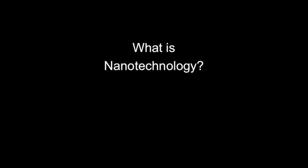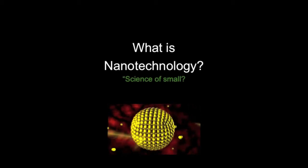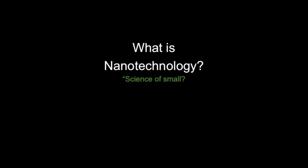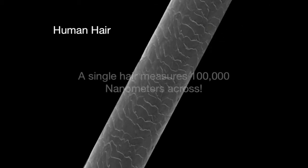What is nanotechnology? Essentially, it's the science of small. It means we work with chemicals and particles on a nano scale. To put that in perspective, a nanometre is one billionth of a metre. That means that a single human hair is approximately 100,000 nanometres across.